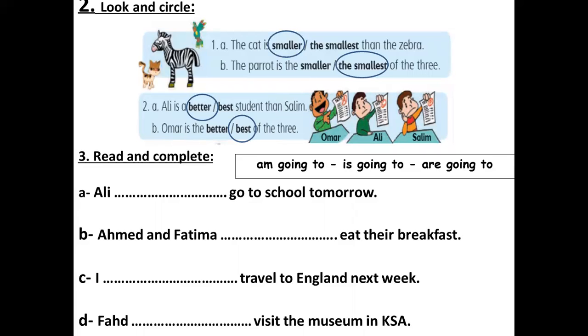We took the word good — comparative better than — superlative the best. Now we use the future tense with going to. We use am with I, is with he/she/it and singular nouns, and are with you/they and plural nouns.